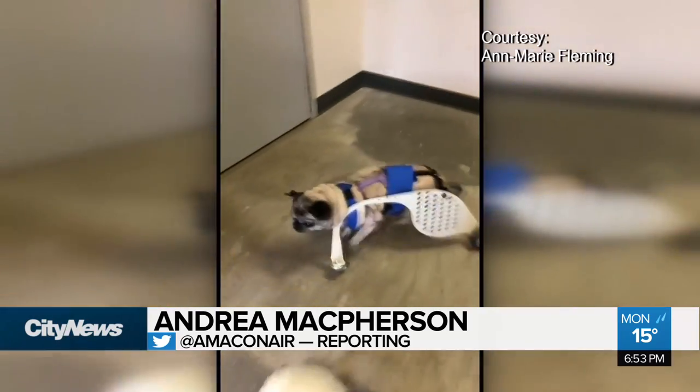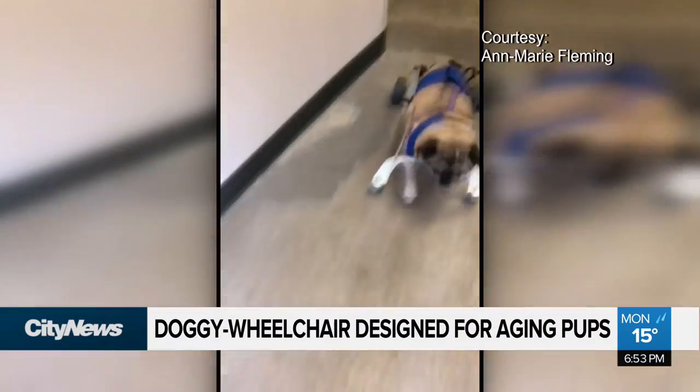She was born with a malformed vertebrae and mobility has been an ongoing challenge, more so now as she gets older. She cannot support herself very well with her front legs, even though it is her back legs that have more problems.